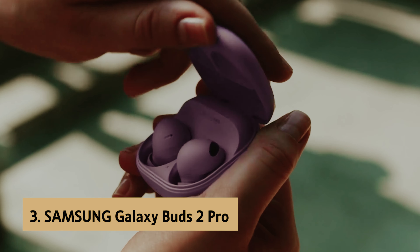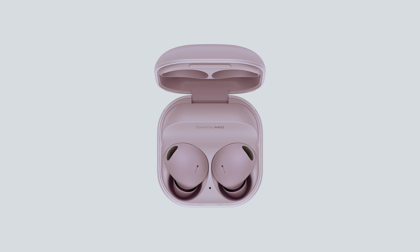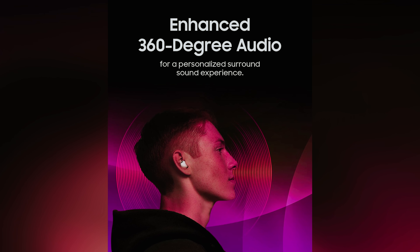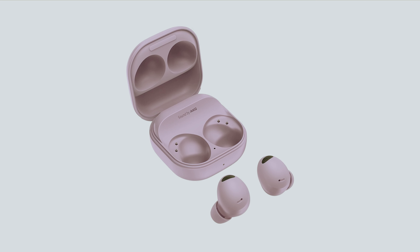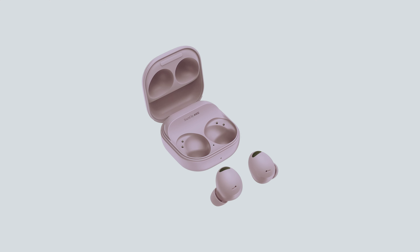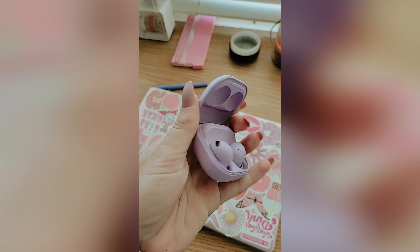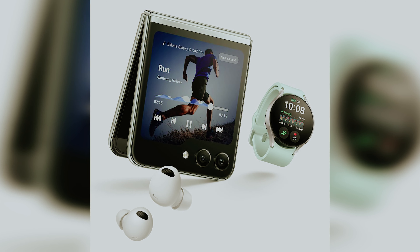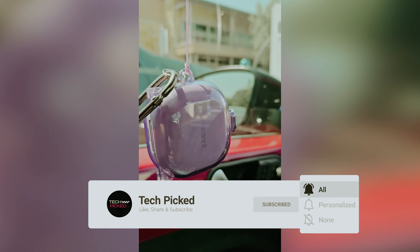At number three we have the Samsung Galaxy Buds 2 Pro — our pick for best true wireless earbuds for Samsung users. These earbuds offer an impressive blend of sound quality, comfort, and style, available in three attractive color options. As expected from a pro-level product, you'll enjoy active noise cancelling to block out unwanted background noise, wireless charging for added convenience, and support for 24-bit audio delivering rich and detailed sound — though this feature is optimized for Samsung phone users.